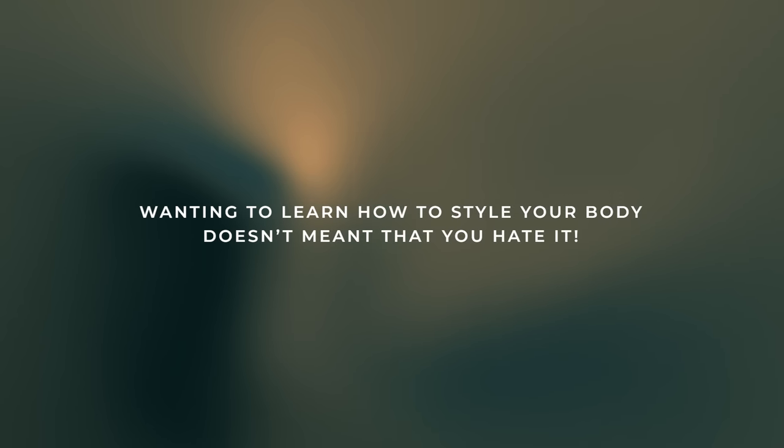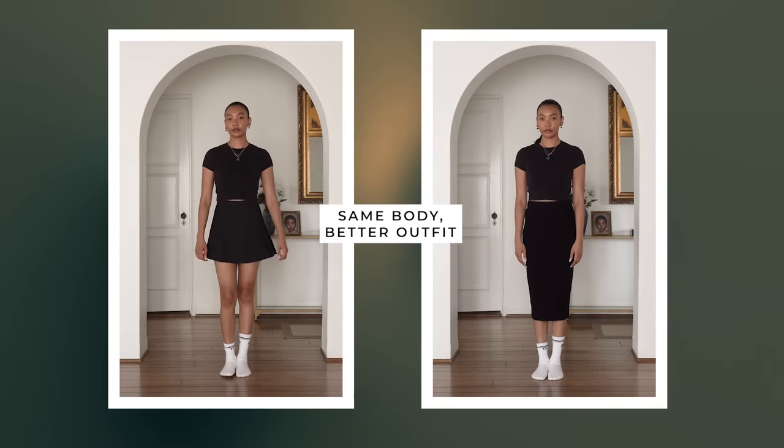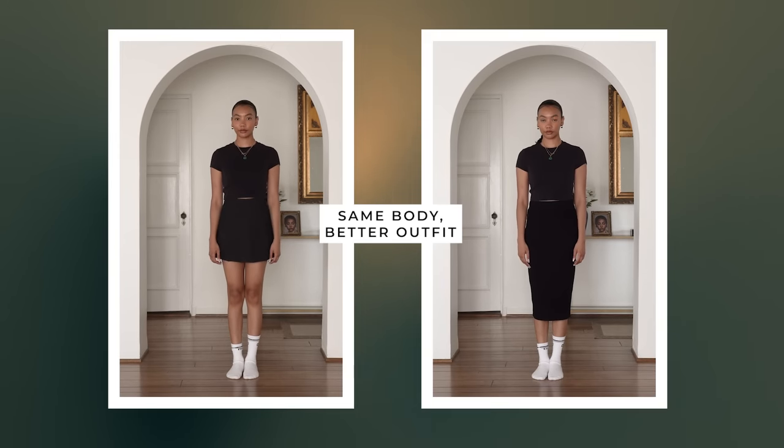A lot of advice online about styling narrow hips just assumes that we hate having narrow hips. I don't hate having narrow hips. I don't hate any part of my body — my body is just what it is. I just want to create more balanced outfits. So the focus of this video is to help you understand your body and create more balanced outfits, rather than hating or feeling like you have to change your narrow hips.